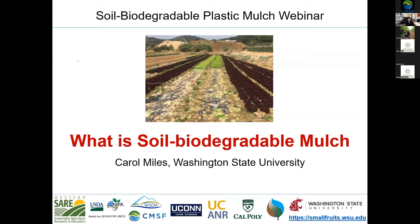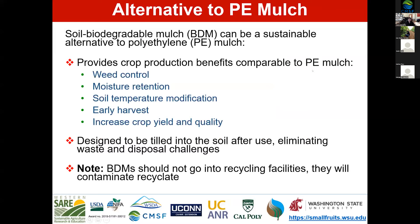Thank you so much, Lisa, for the introduction. I'm so happy to be joining the group today, with a brief introduction about what is a soil biodegradable mulch. I'm here at Washington State University, and we are actually co-housed here in northwest Washington.